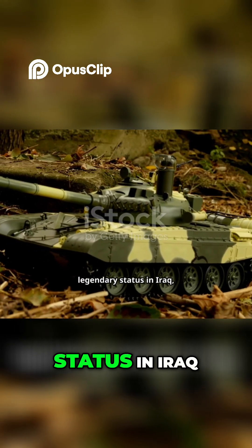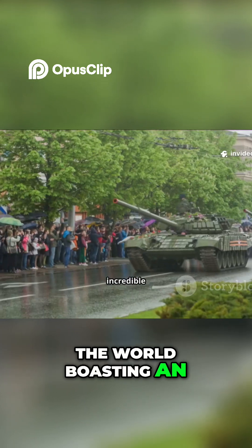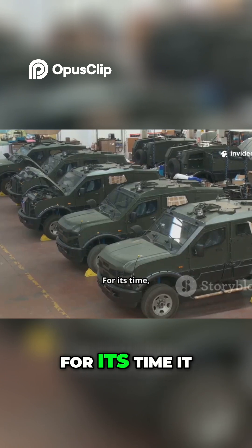It earned its legendary status in Iraq, where it proved to be one of the most survivable tanks in the world, boasting an incredible operational record without a single combat loss due to enemy fire.